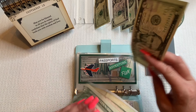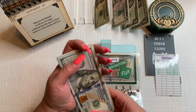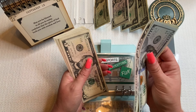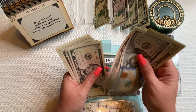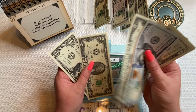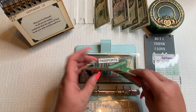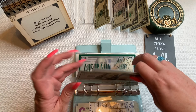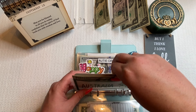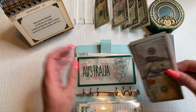Moving on to long-term. Sorry if the camera is shaking — I'm doing this on a table instead of a counter. Glasses is getting $5 — all of us wear glasses — bringing it to $55.